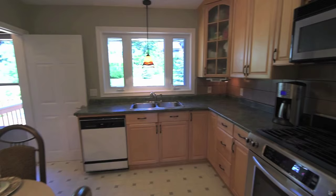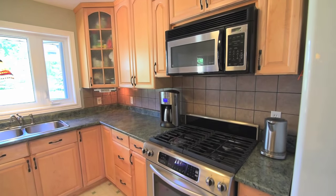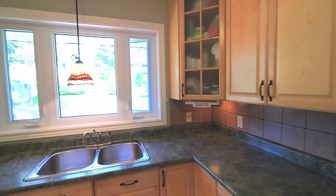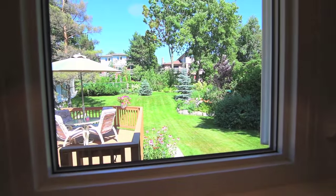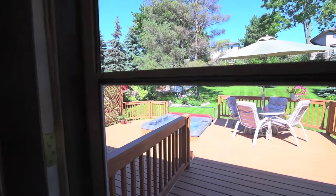The bright, eat-in kitchen, with plenty of cupboard and counter space, features a tile backsplash and stainless steel gas stove, microwave and double sink, and overlooks the stunning backyard, while also providing walkout access to a two-tiered deck that is an ideal entertaining, dining and relaxation space.